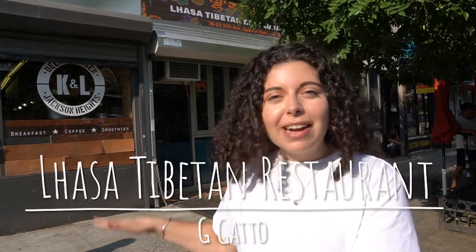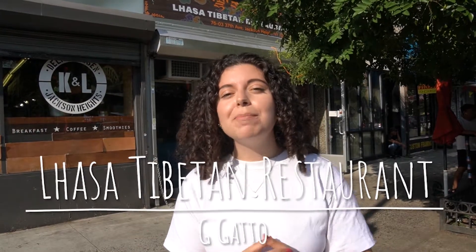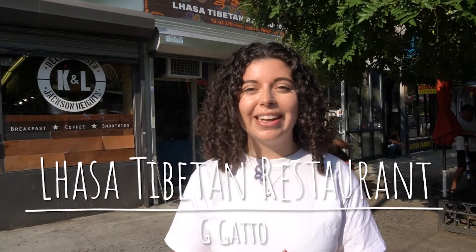Hello! Welcome back to my channel. This week I'm at Lhasa Tibetan restaurant in Jackson Heights, Queens, New York. But before we get started, be sure to give my video a thumbs up and subscribe to my channel so we can keep on growing. Now I'm gonna take you inside and show you what I get and tell you what I think. Let's eat!